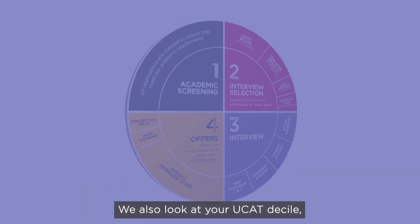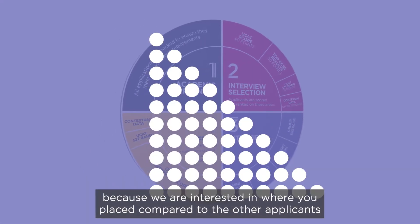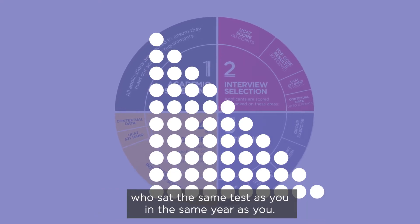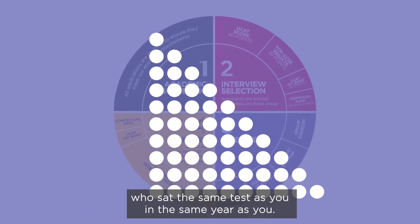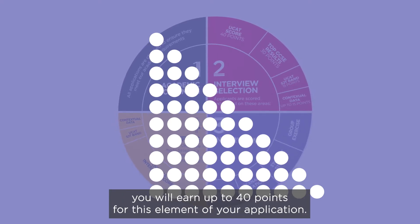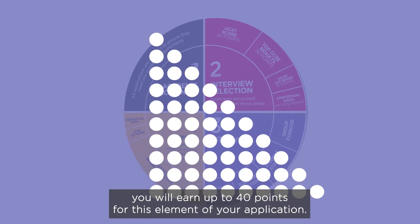We also look at your UCAT decile, because we're interested in where you placed compared to the other applicants who sat the same test as you in the same year. Depending on which decile your UCAT score places you in, you will earn up to 40 points for this element of your application.